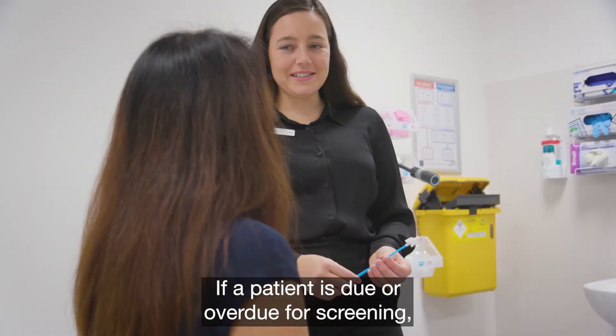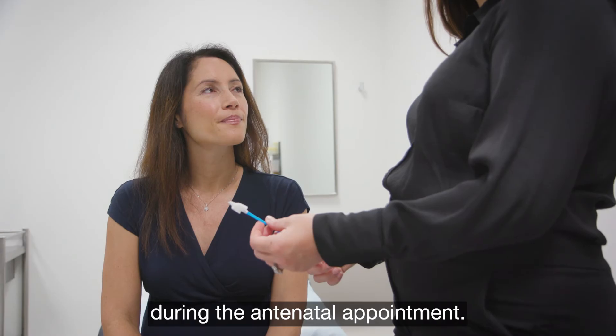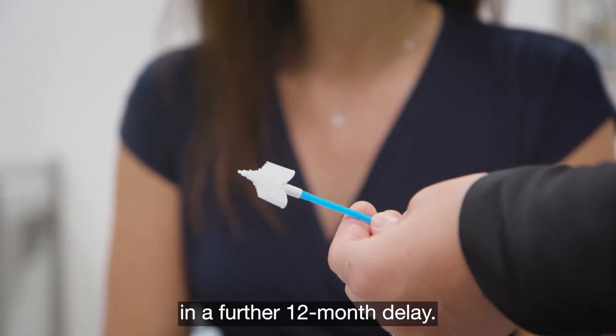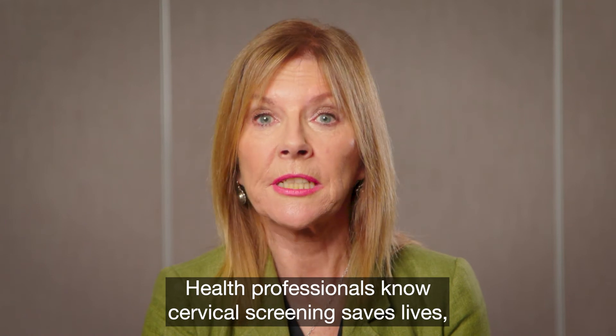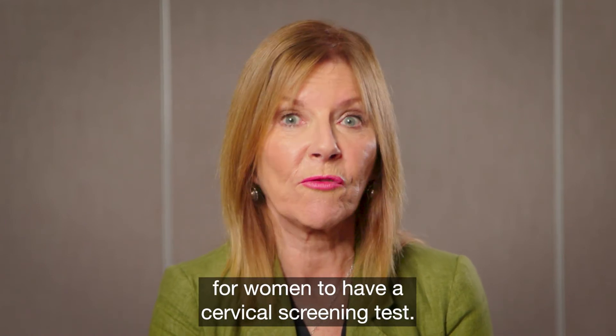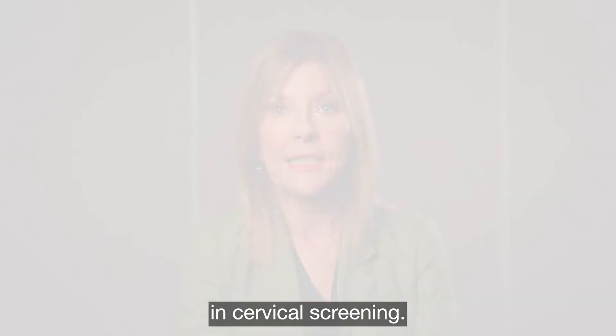If a patient is due or overdue for screening, offer a cervical screening test during the antenatal appointment. Waiting until after pregnancy may result in a further 12-month delay. Health professionals know cervical screening saves lives and pregnancy is a safe and opportune time for women to have a cervical screening test. It's so important to encourage patients to participate in cervical screening.